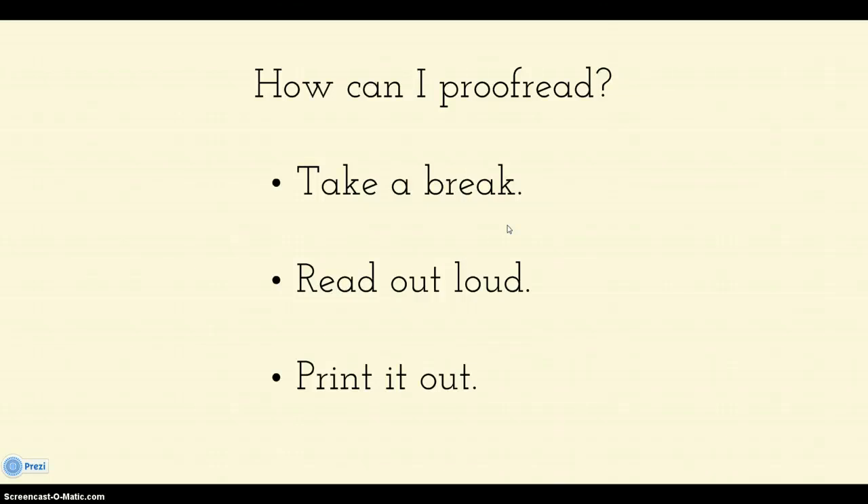The longer the break, the better off you're going to be, but I understand sometimes life doesn't work that way. Another thing you can do is read out loud. Reading your words out loud to someone else is great because you can watch their face and see if they start to look confused — that's usually a clue. Or just read it out loud to yourself, and normally you'll hear some of those errors. Or if you want to print out your paper and look at it with a pen in your hand, sometimes that will help you spot errors as well.